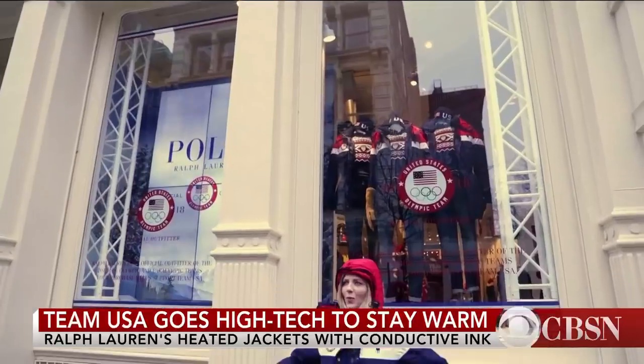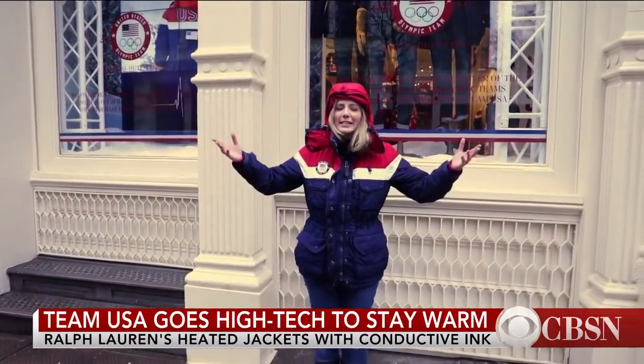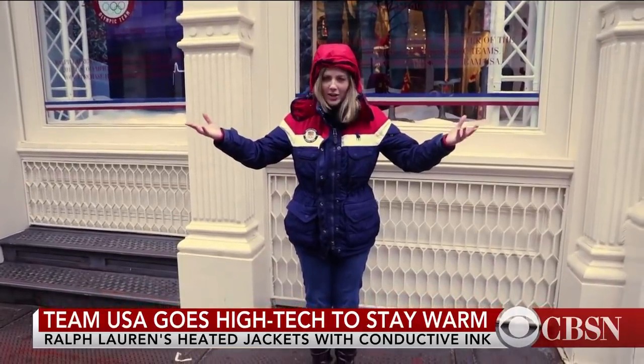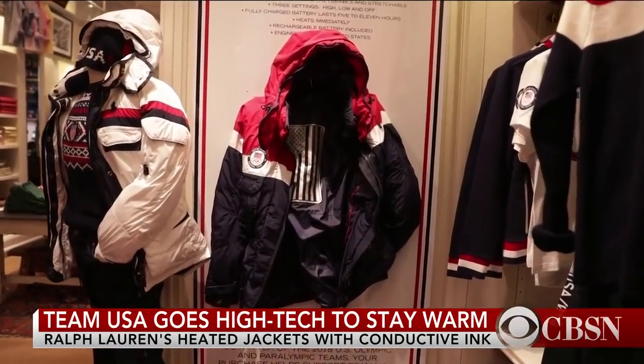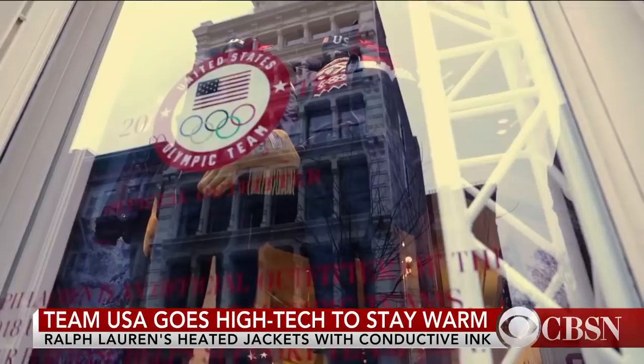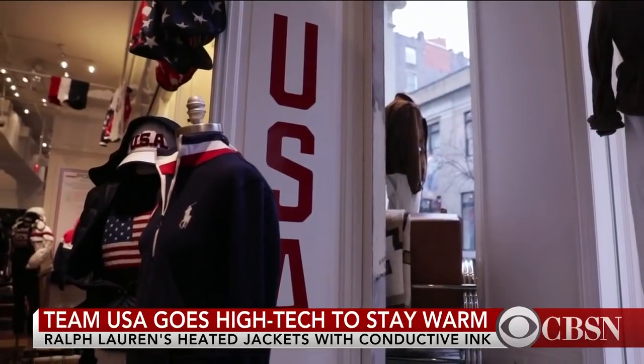It is a wet and freezing cold day — the perfect day to test a heated jacket. At the 2018 Winter Olympics, Team USA is sporting cutting-edge heating technology in their jackets, created by Ralph Lauren for the opening and closing ceremonies.